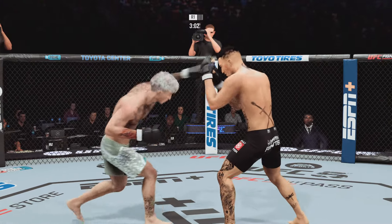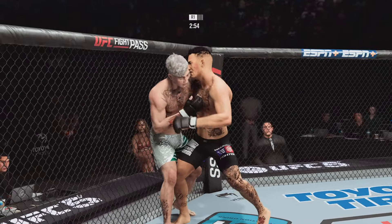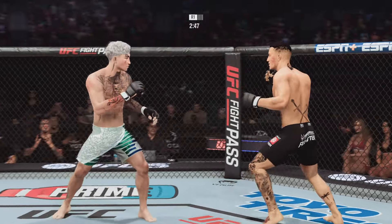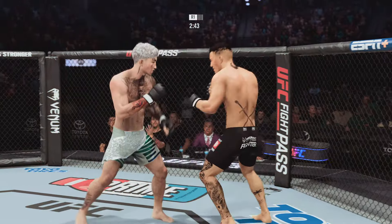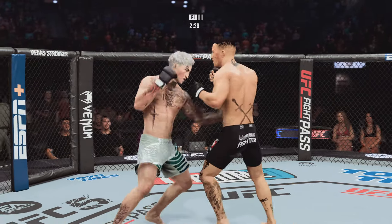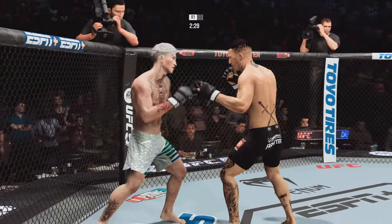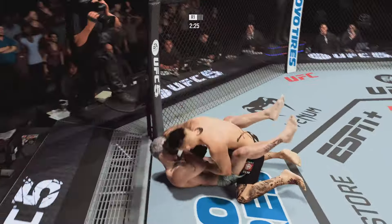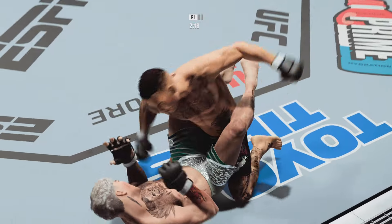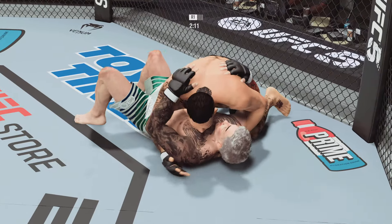Nice block. Shot to the body there. He's in trouble — look at that. Nice shot to the body there. Beautiful work with the knee. Amazing — he's very active on his back, lands a beautiful strike from the bottom, looking to finish this fight right here.